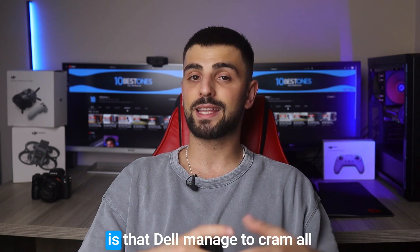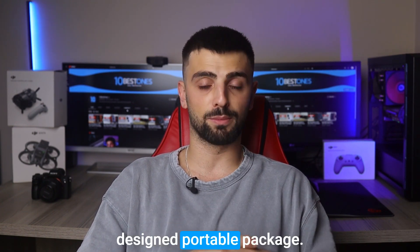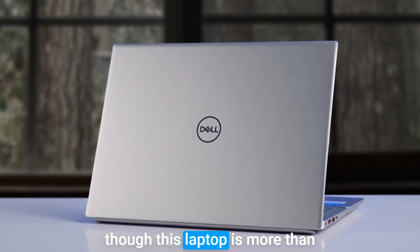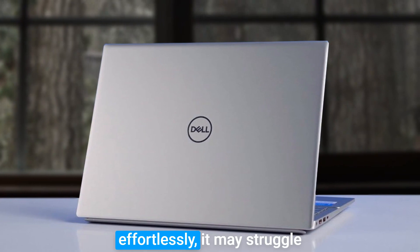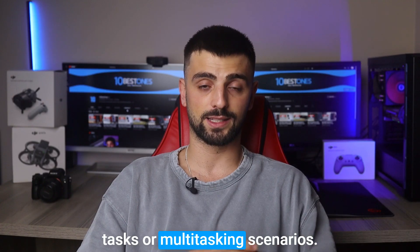What's even more impressive is that Dell managed to cram all this power into an ergonomically designed portable package. However, you should know that even though this laptop is more than capable of handling QuickBooks effortlessly, it may struggle with more resource-intensive tasks or multitasking scenarios.